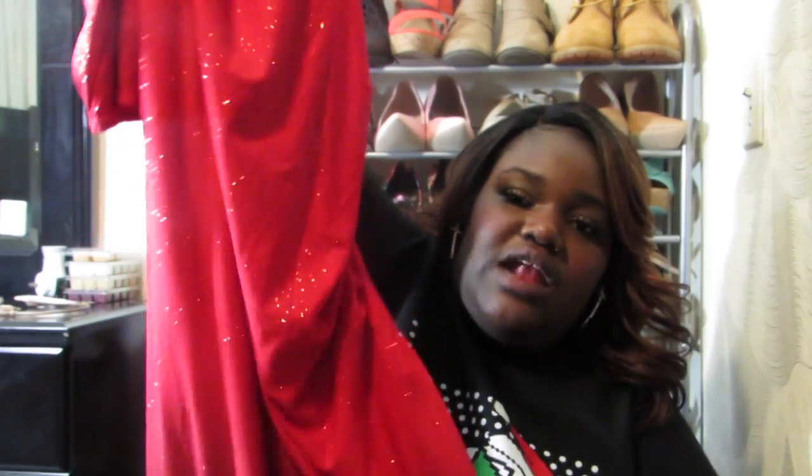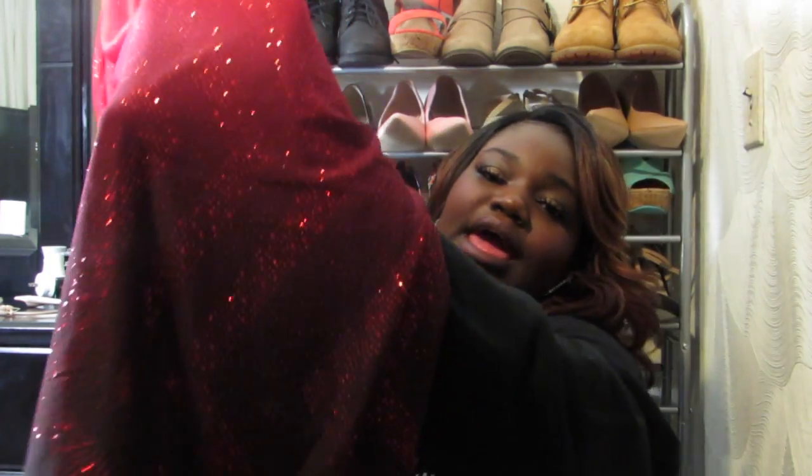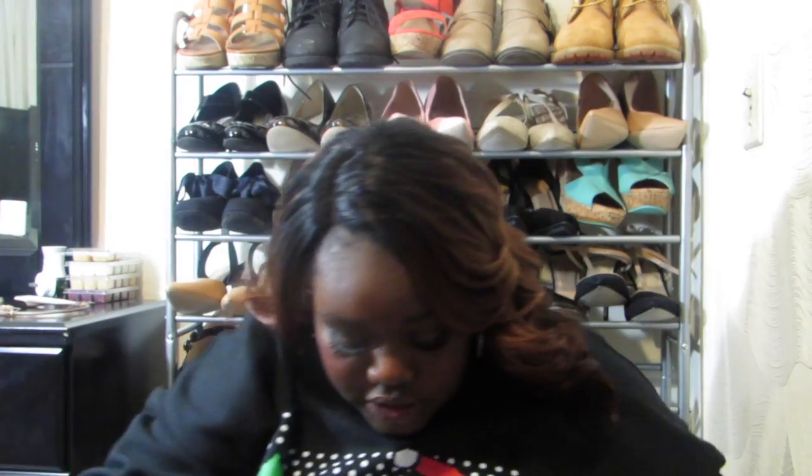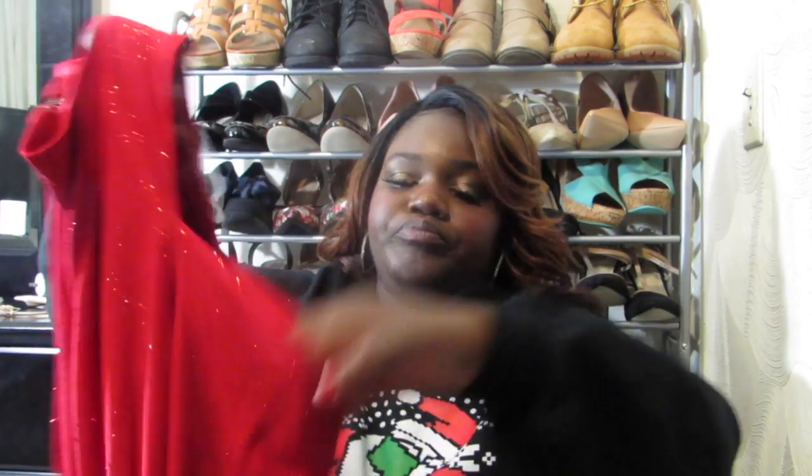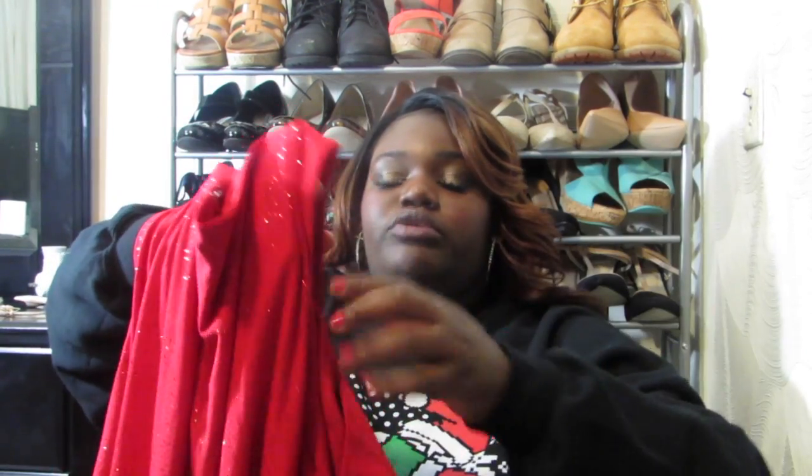So this is just a red dress that kind of ombres into black at the bottom. It's very glittery — the glitter was everywhere when I tried it on, so I had to ask them to put it in its own bag. This is a size 22-24W. It comes off with a strap and then kind of hangs off where you see your shoulder — your shoulder just shows right here. It looks really, really nice on.